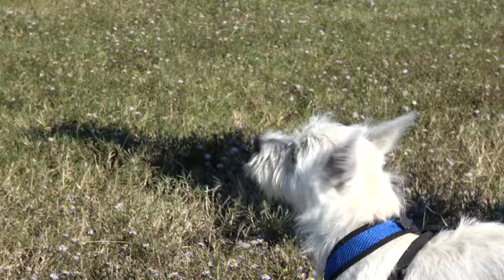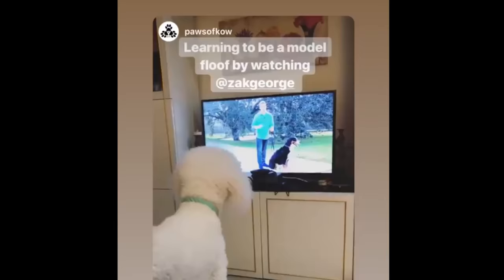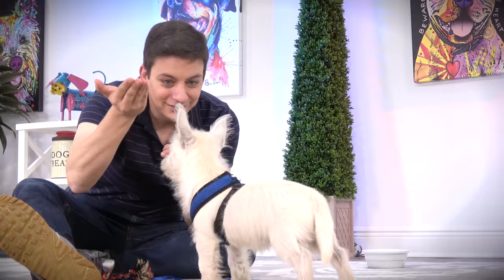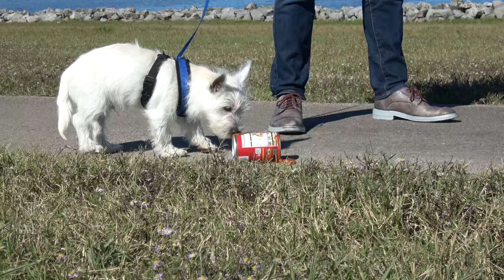Click thumbs up for Argyle, the four-month-old West Highland Terrier. Make sure you're subscribed. The last time I saw Argyle, his basic leave it in a set-up training session was looking really good, but he still had a little bit of work to do. Argyle's mom said that when he's on a walk, he sometimes gets into things he shouldn't and tries to pick up debris off the ground — stuff that puppies do. That means it's time to take Argyle's basic leave it to the next level.